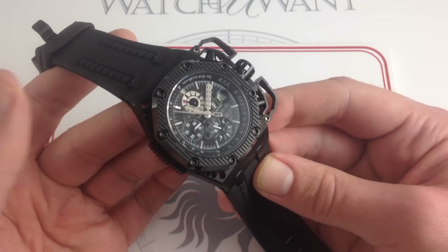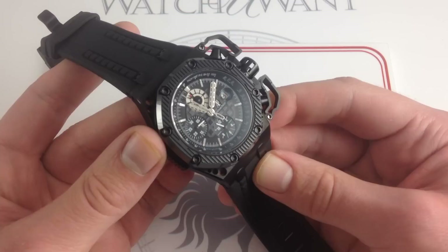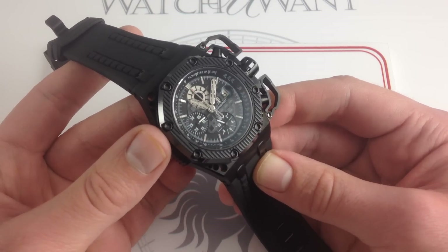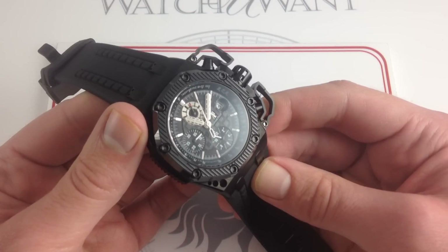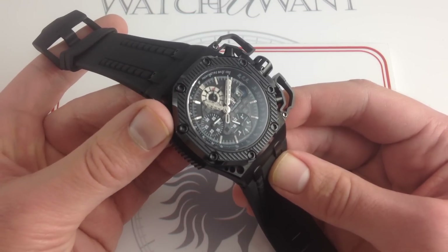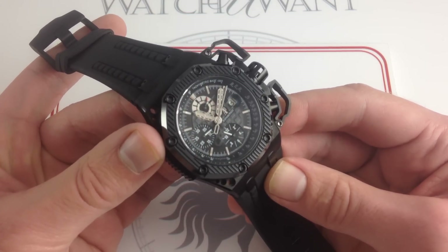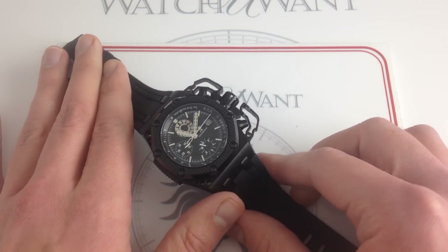Unlike Hublot, for which every limited edition and every new model year represents the ultimate, the most flamboyant, the most outlandish, the most controversial — the Survivor has never been topped. And in 2015, going into 2016, 2008 seems like a long time ago. This one has worn the crown for a good long period.